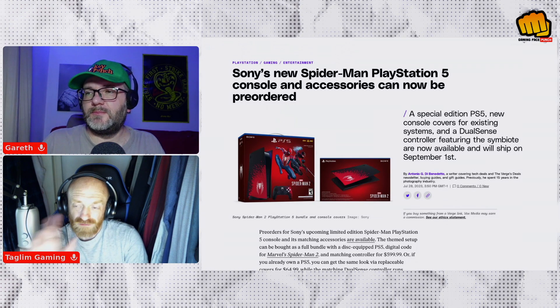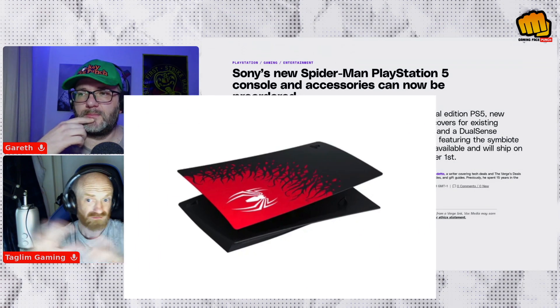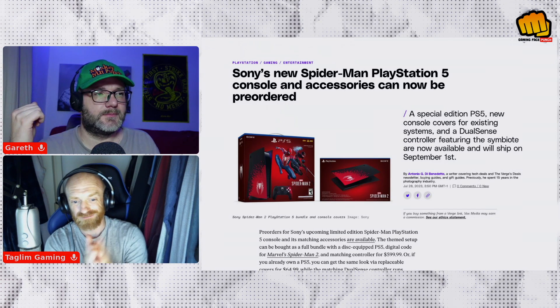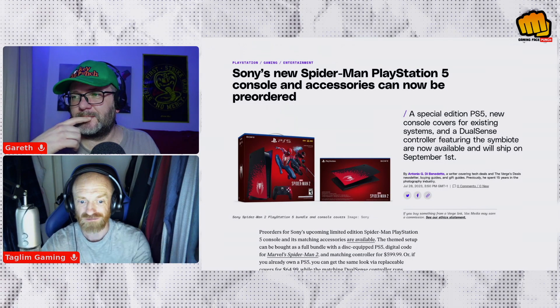If you've already got a PS5, you can actually get the themed console cover separately, or the DualSense controller as well if you've already got the game.